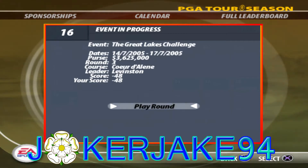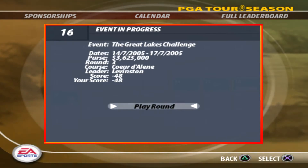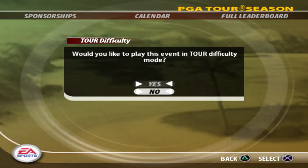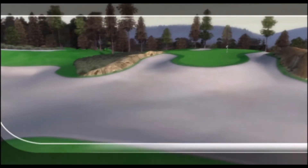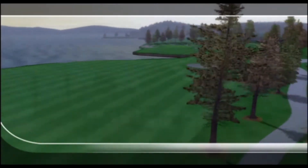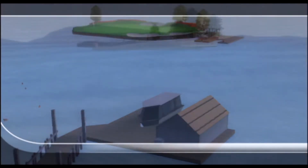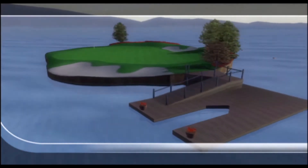Hello and welcome to another episode of Tag with PGA Tour 2005, the PGA Tour season. We're back to Coeur d'Alene for the third round of the Great Lakes Challenge. Should be straightforward, hopefully. Let's do it. I'm Gary McCourt for EA Sports, my colleague David Fardy is ready to call the action today. Let's send it down to the first tee.